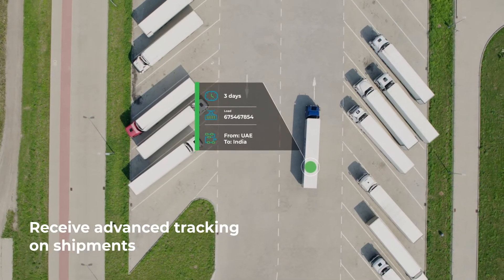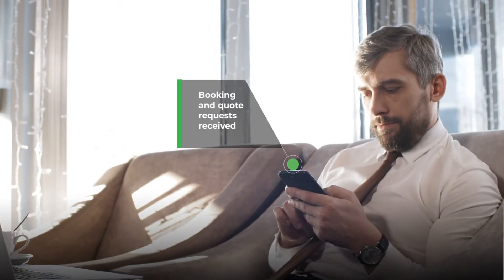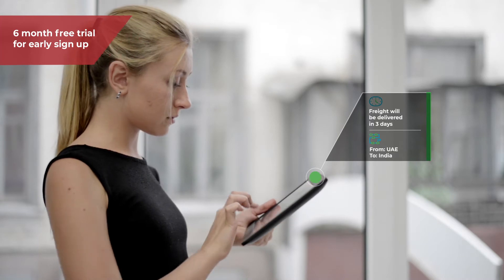Have access to advanced tracking on shipments, invoice customers, and provide customers with a portal that they can easily contact the forwarder with booking and quote requests, get tracking information, access essential documents, and more.